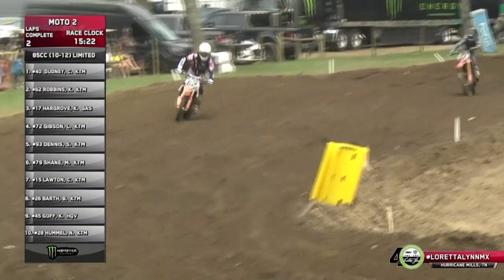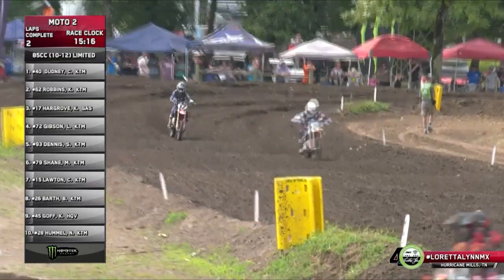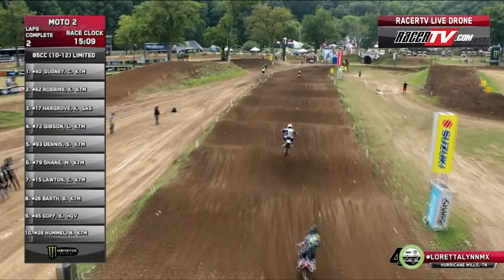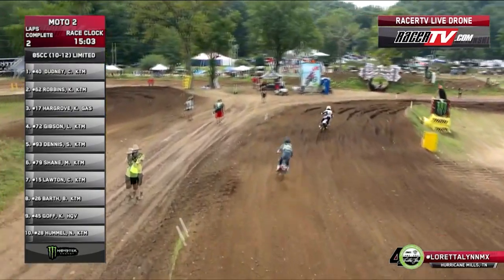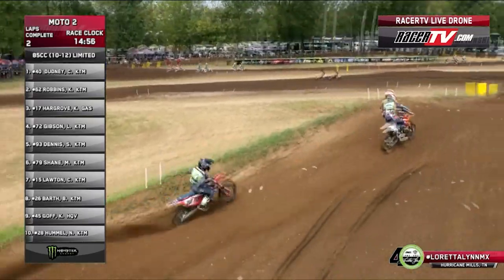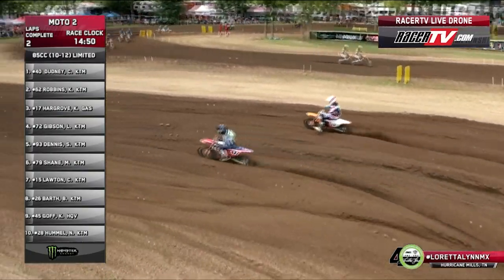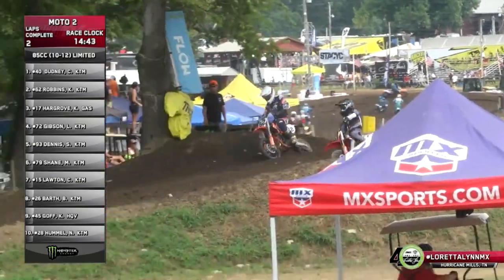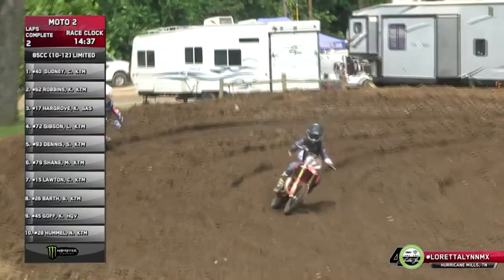Then it's Landon Gibson, Seth Dennis fifth, Max Shane, Chance, Chase Lawton. Let's see those lines — going into the ten commandments — they're going to use the exact same lines as last time. He'll go outside here and just let him pass — I mean Hargrove greased that inside, this might be enough to make the pass. It's so hard to tell if they've got the pass or not because Hargrove could swing around the outside with a great head of steam.